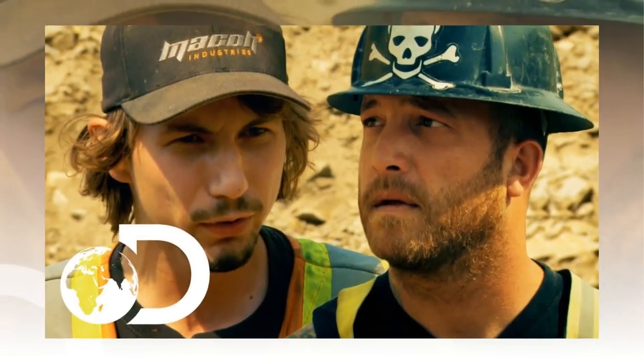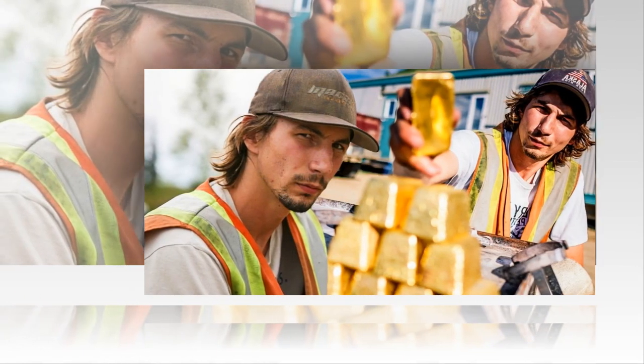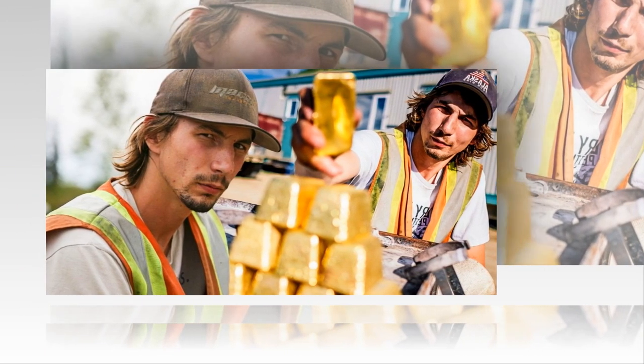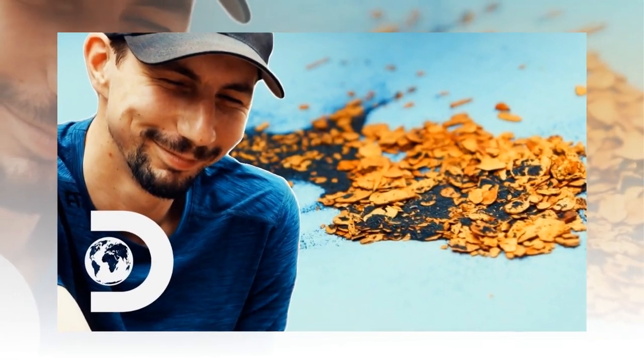These tusks are made of ivory, and a perfectly preserved set can fetch an impressive price — sometimes going for over a million dollars each. While mammoth tusks aren't entirely uncommon in Alaska, their value remains high due to the rarity of such well-preserved finds. Despite the lucrative value attached to these tusks, Parker Schnabel has chosen not to sell them. In the world of mining, where gold is king, you might expect such a rare find to be cashed in, but Parker had other plans.